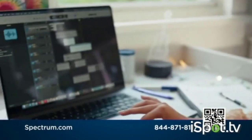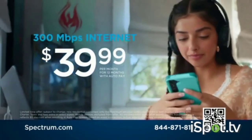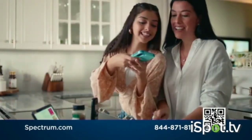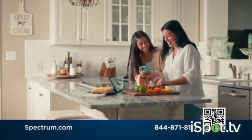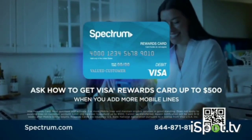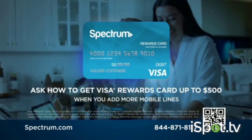Now's the time to switch to Spectrum. Get Spectrum Internet for just $39.99 a month, plus advanced Wi-Fi and one Spectrum Mobile Unlimited line, both free for 12 months. Deals don't get better than this. Call to get Spectrum One today and ask how you can get a Visa Rewards Card up to $500 when you add more mobile lines.